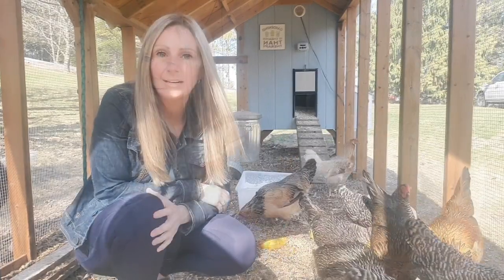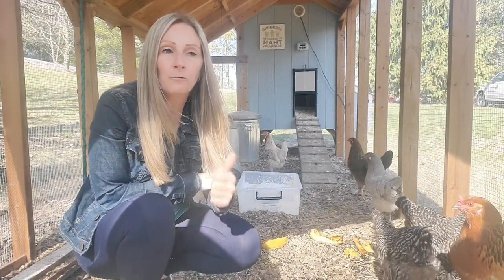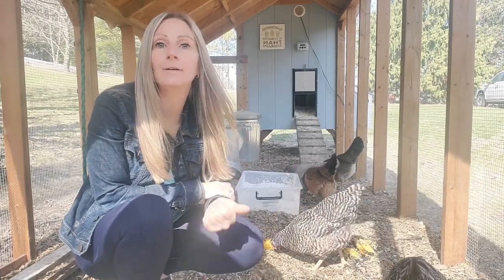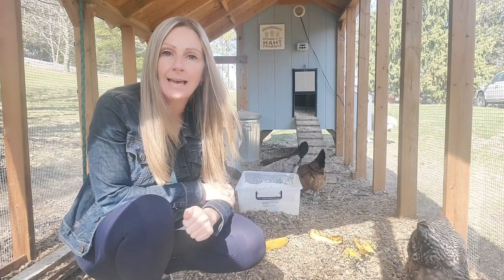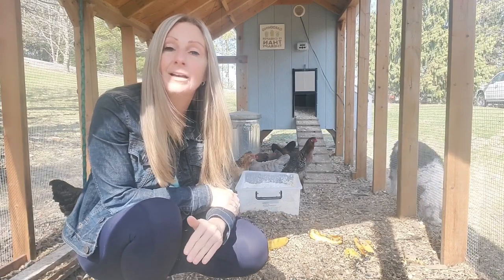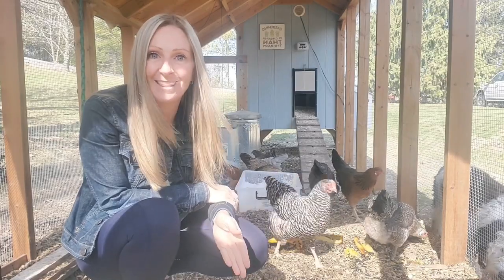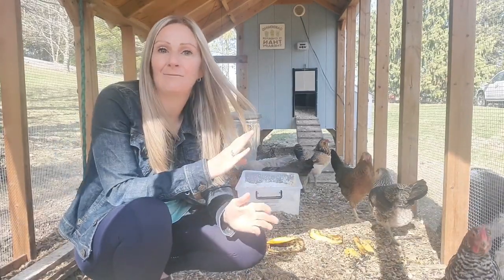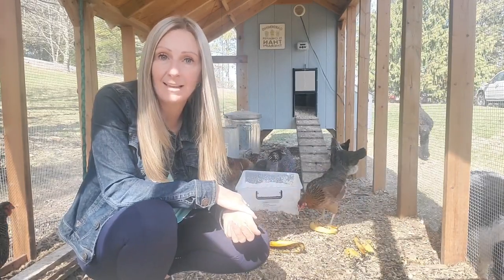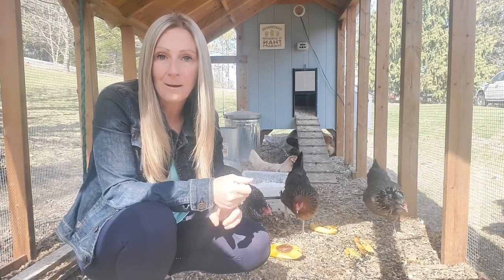In Ontario, Canada, where I live, there are five predators I need to be concerned about. The first are dogs — household dogs you have or neighboring dogs. You want to make sure that any dogs in the area that could be coming on your property, or your own dogs near your chickens, are trained on protecting them and not eating them. I've read so many stories where neighboring dogs have come onto other people's properties and demolished their entire flock.